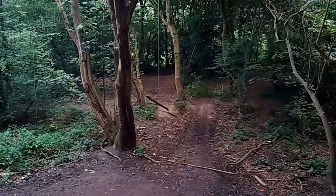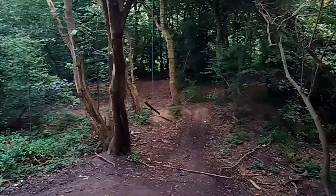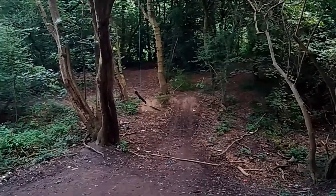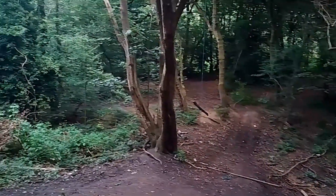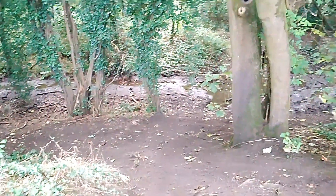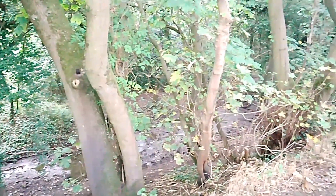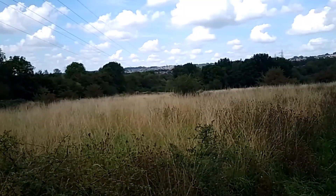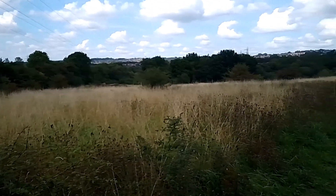It looks as though someone's been playing on a swing rope — not my sort of thing anymore. Someone on bikes, I imagine, penetrated this area at some point. They do actually tell you to stay safe when heading through here, and I can understand why — I wouldn't like to come through here at night, to be fair. Nice view of the Black Country; you can see miles and miles. Lots of power lines as well.